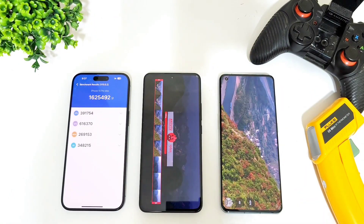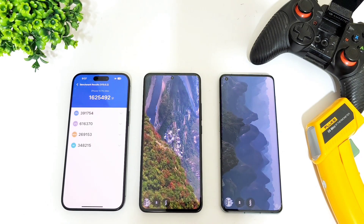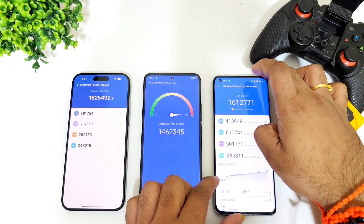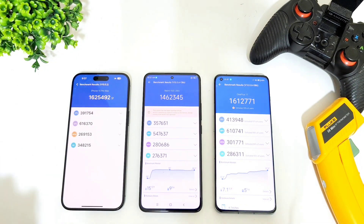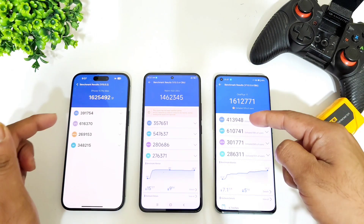We're getting close to the end of the benchmark test results. The iPhone 15 Pro Max scored about 16 lakh 25 thousand, the OnePlus 11 scored 16 lakh 12 thousand, and the Redmi K60 Ultra scored 14 lakh 62 thousand. Even in the benchmarks, the Snapdragon 8 Gen 2 and the A17 Pro Bionic are pretty close to each other.